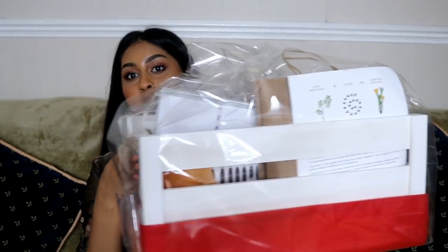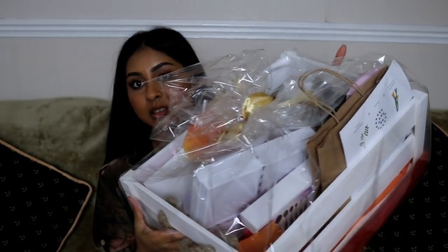Hey everyone, welcome back to another video! Today I'm doing a different kind of video. I was recently sent a massive PR box — basically a hamper of PR products. Here's the box — it's huge! So many things in here, and I wanted to unbox it with you guys. I have no idea what's inside. I'm not gonna ramble too much; I like these videos straight to the point. I'm just gonna open it up — the packaging is so cute. This is an autumn favorites hamper, so there's a lot of autumn-related products in here.